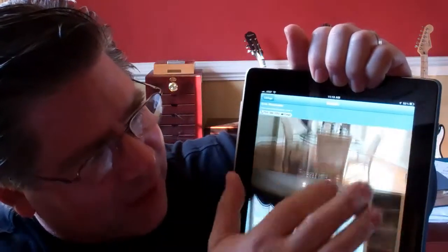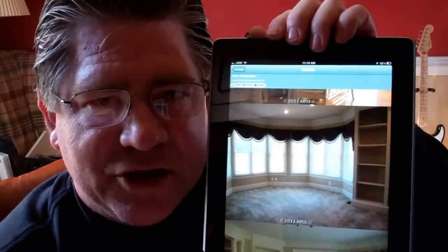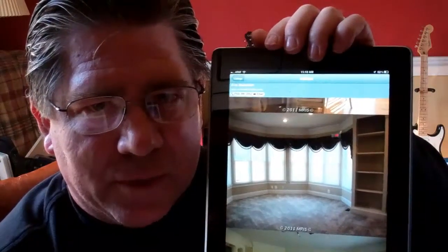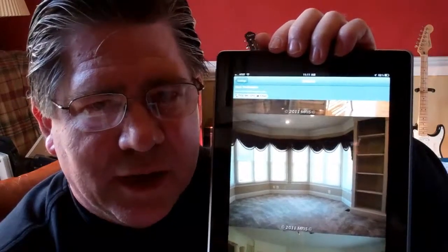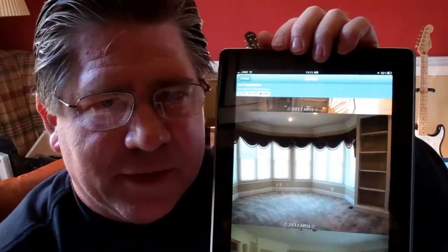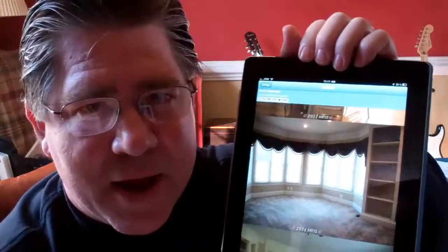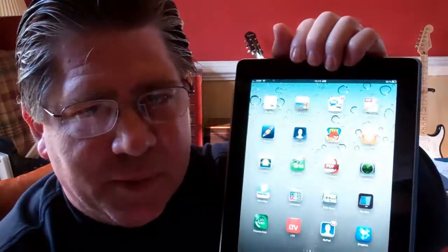So if you have an iPad or an iPhone, I encourage you to go down to the bottom of the page and click on the link that will allow you to download the app right to your iPad or iPhone. It's a great app, it's a fun way to look for houses. It's great when you're out driving around and you want to know what a house is — you see a house for sale and you want to know what it's selling for. You can just pull out your iPhone or your iPad and go right to it and see what it's all about.